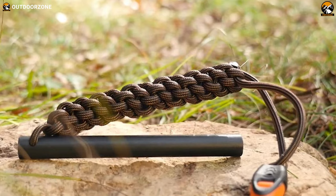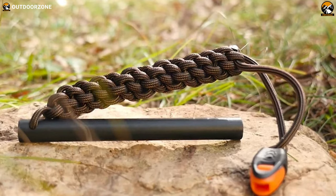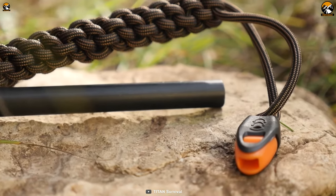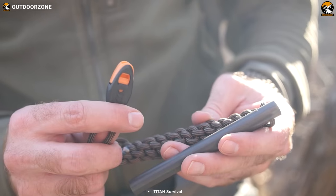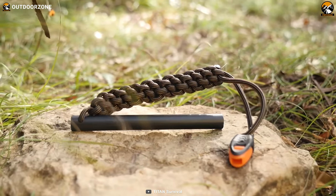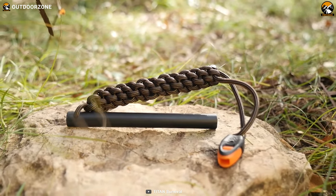This cord is made from mil-spec 550 paracord, snare wire, fishing line, and waxed jute. Another great feature of the ferro rod is its emergency whistle, which is lightweight, high decibel, and extremely clear, making it an important tool for attracting attention in an emergency.